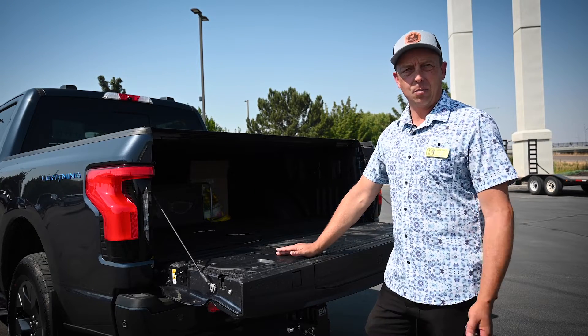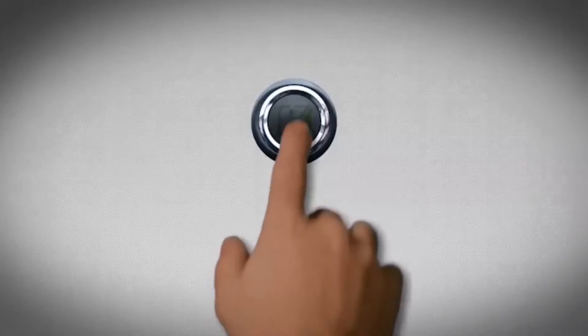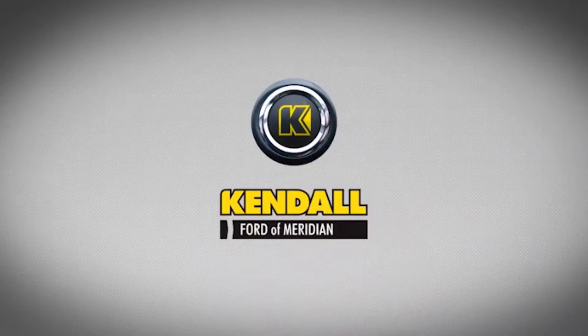Super nice — it's included, you don't have to pay extra for it. Kendall, let's start something great.